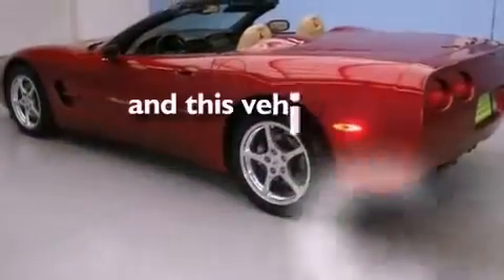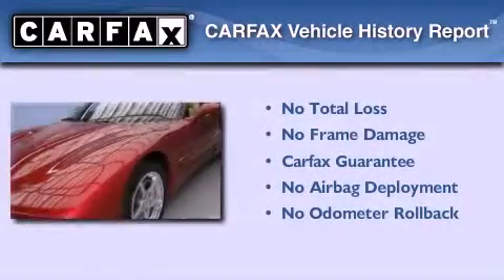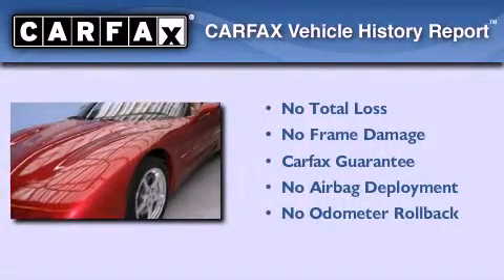This vehicle has fewer than 39,000 miles on the odometer. Not to mention that this Chevrolet qualifies for the Carfax Buyback Guarantee.